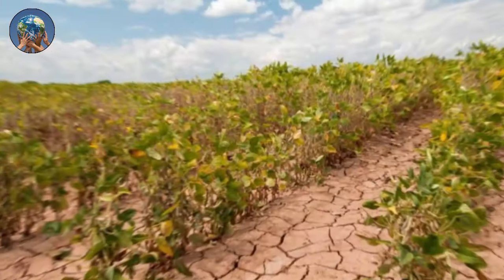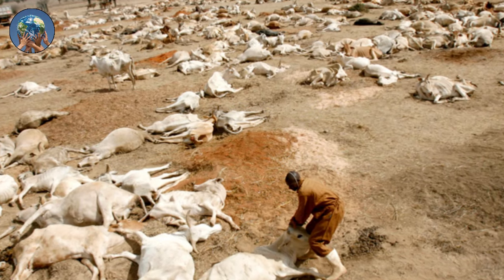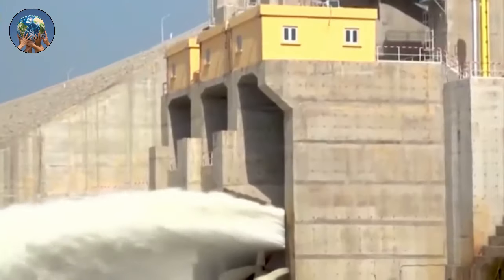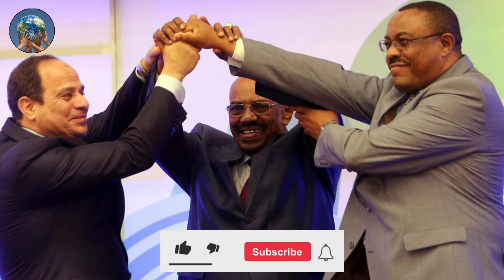The United Nations says Egypt could run out of water by 2025, and parts of Sudan are increasingly vulnerable to drought as a result of climate change. Egyptian Foreign Minister Sami Shoukri, whose country relies on the Nile for 97% of its water needs, said in an address to the UN General Assembly that Cairo wants a binding agreement on the dam.